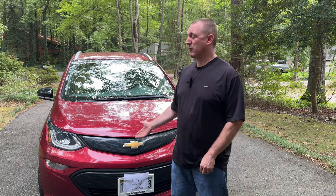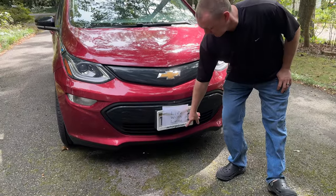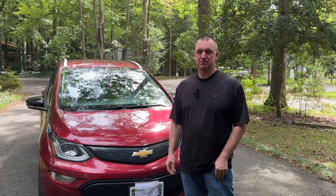We shopped around online and found a used 2018 Chevrolet Bolt EV Premier trim at a local small used EV car dealership called Recharged — Recharged.com. Check them out, they were great. Thanks to Zach and the team for making the experience very smooth and easy — knowledgeable staff and great customer service. We test drove the Bolt and had a good offer from them.